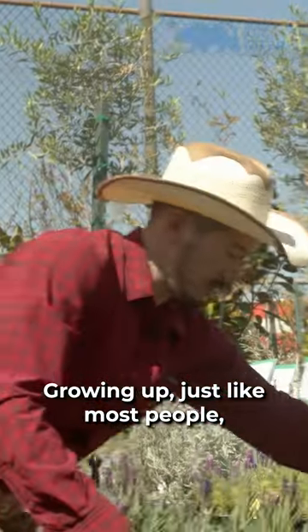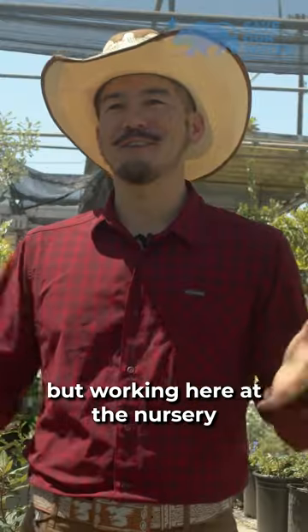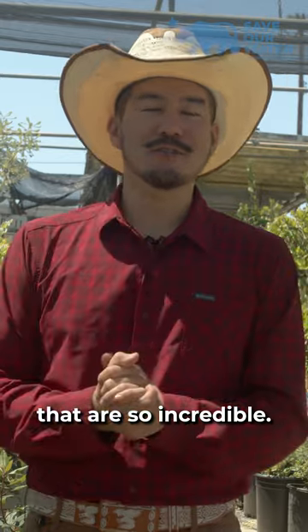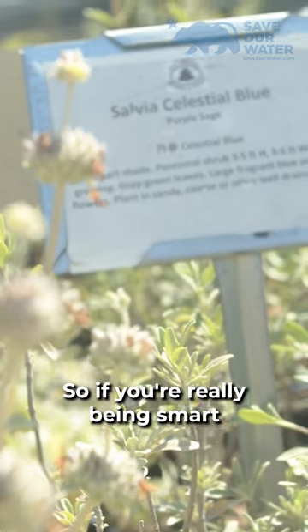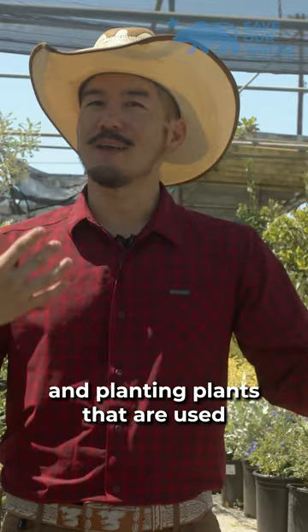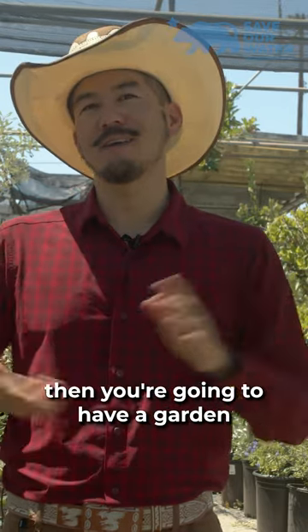Growing up, just like most people, I was used to seeing lawns everywhere. But working here at the nursery, I discovered a huge love of plants that are so incredible. There's a whole world of life out there that you could be bringing into your home. So if you're really being smart and planting plants that are used to a low amount of water, then you're going to have a garden that's really happy.